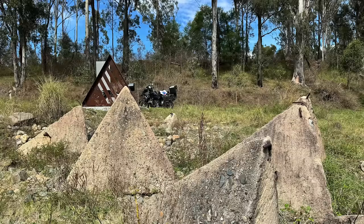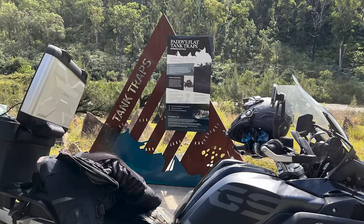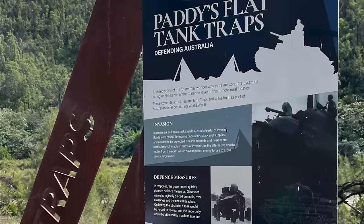Amazingly, these concrete tetrahedron tank traps were built here as a line of defence against a pending Japanese tank invasion during the Second World War.